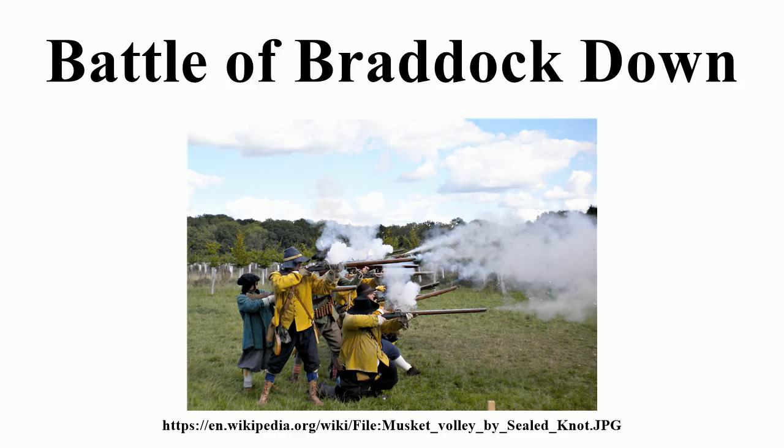Sir Ralph Hopton's royalist forces had been camped the night of 18–19 January at Beconic. On breaking camp, the dragoon vanguard encountered Parliamentarian cavalry to the east and discovered Ruthen's army deployed on Braddock Down. Ruthen had been unwilling to wait for reinforcements sent by Stamford to arrive and had marched to face the royalists in the hope of a quick victory.